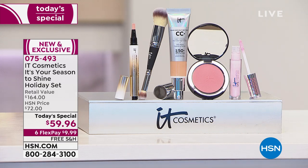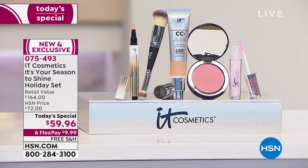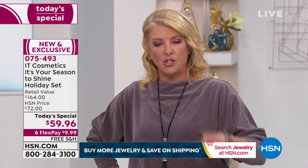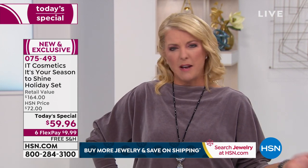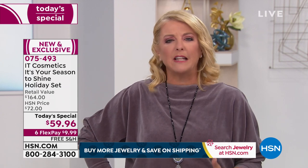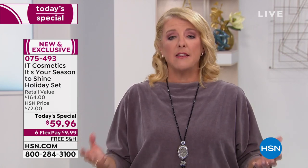IT Cosmetics has one of the neatest histories I've ever heard of for a cosmetic line. It was developed with plastic surgeons and produces absolutely game-changing products with life-changing results. IT approaches their world very differently than any other brand — that's why they have some of the most prestigious and most loved products in their line, and they've included them in the today's special.